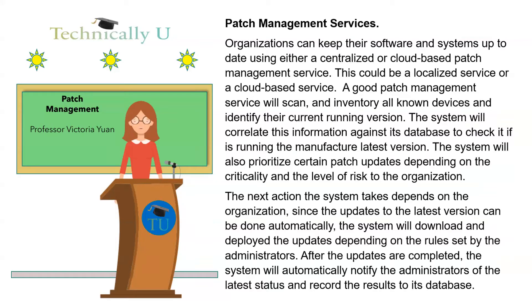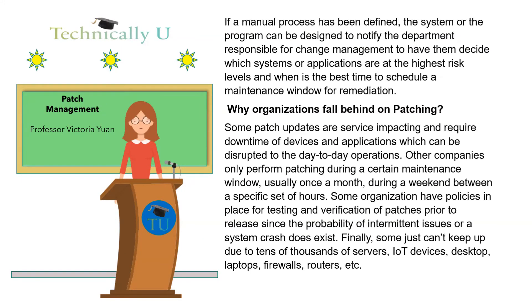After the updates are completed, the system will automatically notify the administrators of the latest status and record the results to its database. If a manual process has been defined, the system or program can be designed to notify the department responsible for change management to have them decide which systems or applications are at the highest risk levels and when is the best time to schedule a maintenance window for remediation.